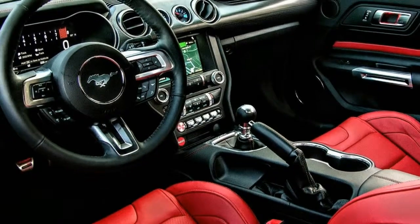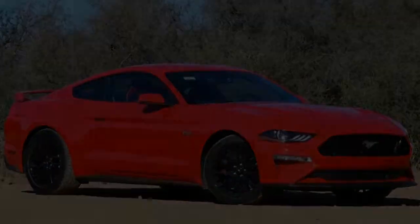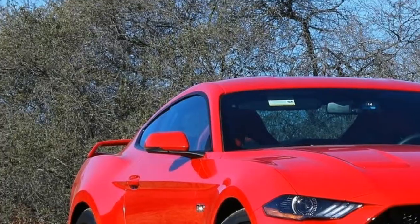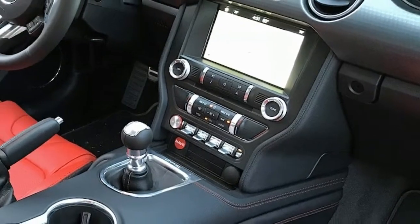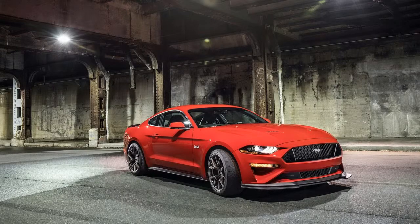2018 Ford Mustang GT Long-Term Review. The naturally aspirated 5.0-liter Coyote V8 in the 2018 Ford Mustang may look like an already familiar engine, but Ford has progressed upon it for the new model year. The cylinders have been bored out to 93.0 mm, up from 92.2 mm.